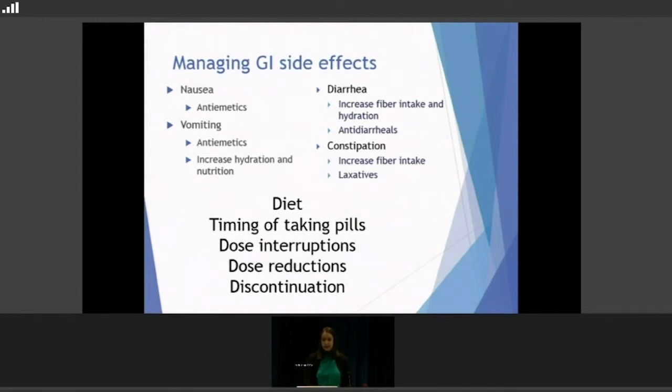For constipation, similar diet recommendations apply, and we use laxatives like MiraLax or Senna, figuring out a regimen that works for each individual — some people take it every day, some a couple times a day. Generally, for all four GI issues we look at diet, timing of when you take the pills and eat — some must be taken with food, others without. If someone has really bad nausea, we may adjust the pill timing to nighttime so they sleep through the nausea. Dose interruptions, reductions, and discontinuation are available, but usually we have enough supportive medications to work around it.